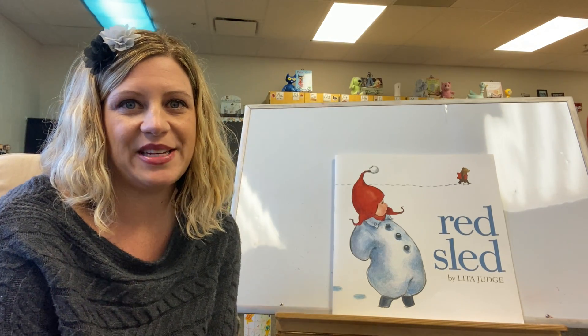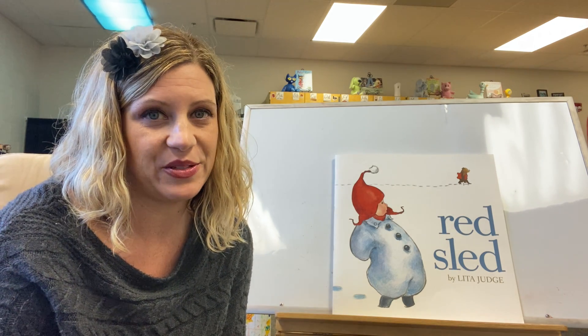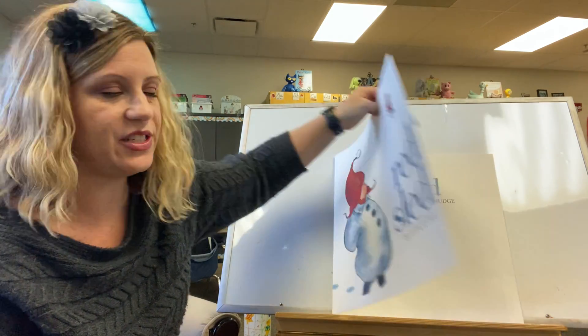Hi readers! Welcome back to day two with our big book, Red Sled. Today we will use the illustrations to help us understand the story better. Remember the title is Red Sled and it's by Lita Judge.